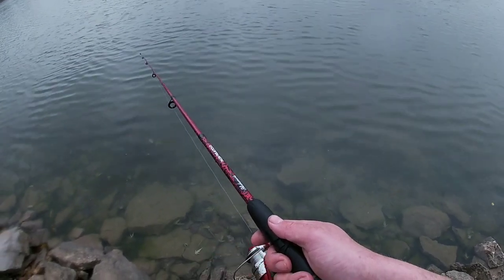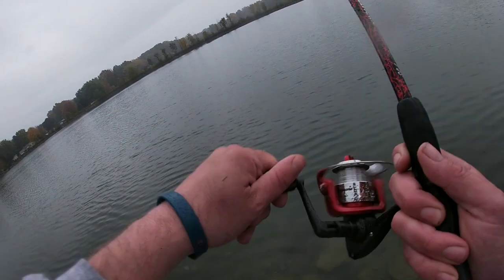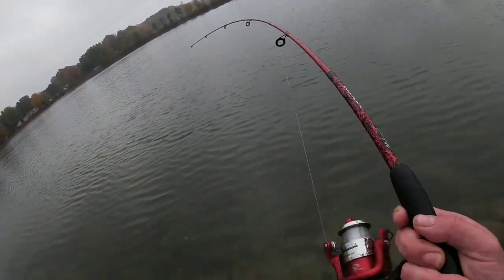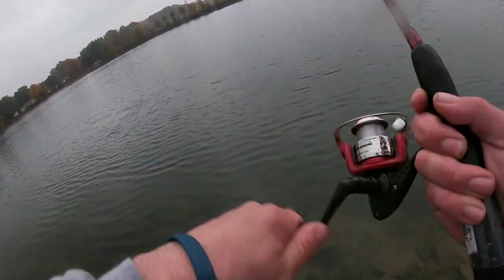It doesn't matter if it's January — I'm fishing in October right now. There we go! Just set your drag light if you're using light line like I do.